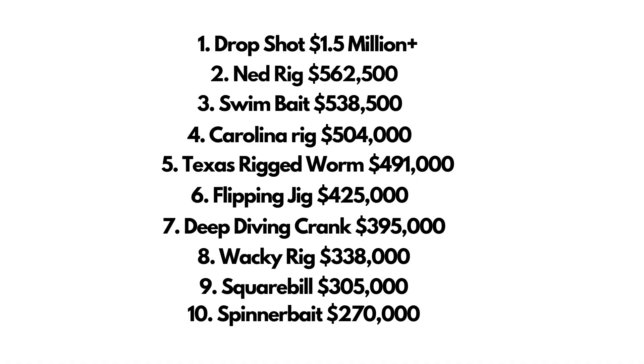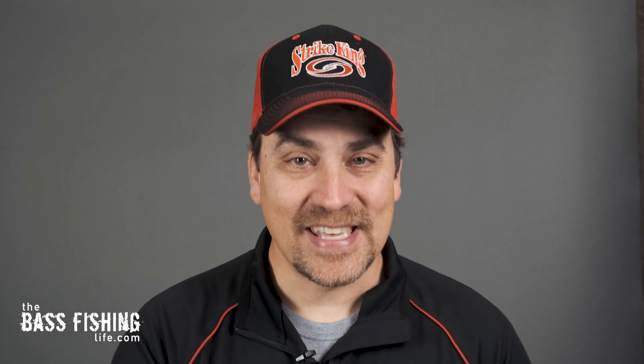One observation: if I had bunched together Texas rig worms, Texas rig creature baits, and craws, that combined category of the Texas rig presentation would have moved all the way up to number 2 at $608,000. The next thing I'd like to note is that many anglers for these top finishes said that some sort of live scope or live imaging was absolutely critical to their results this last season.